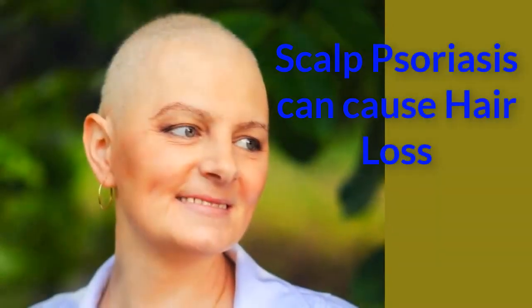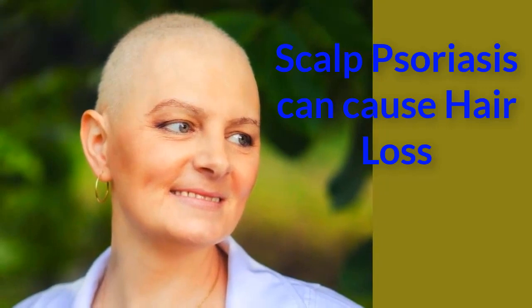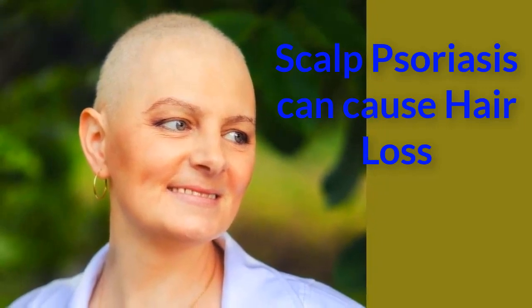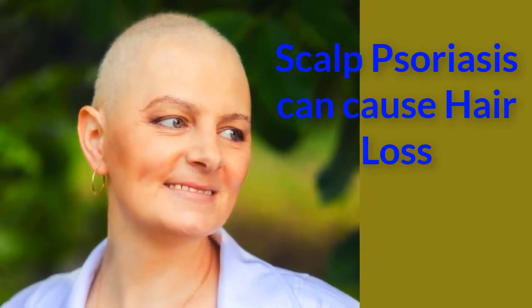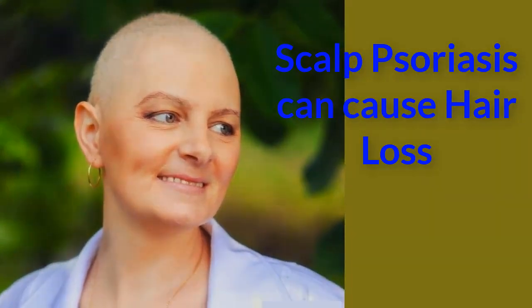Scalp psoriasis produces very scaly, dry, inflamed patches on the scalp. This is not only uncomfortable, it's also embarrassing, as the scalp is in plain view. The heavy scaling is caused by the rapid growth of skin cells on the areas affected by psoriasis. In severe cases, the condition can cause hair loss.